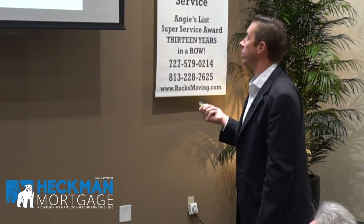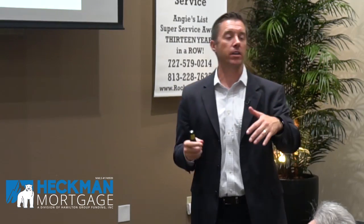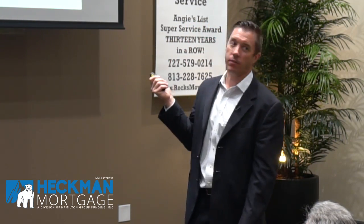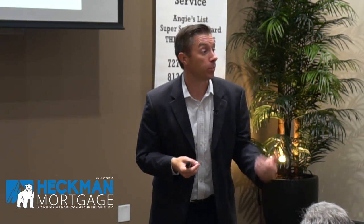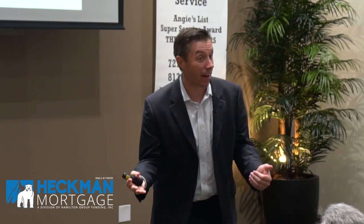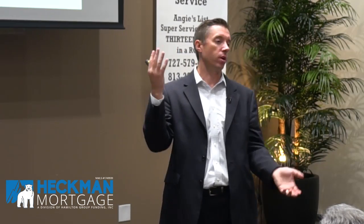Cost per lead becomes really important regardless of where we're getting leads. With Zillow, at our height, we had five figures in ad spend with a realtor partner and we were tagging around $74 cost per lead. But that's incorporating a five-figure ad spend — so if you're not spending five figures, it might not be that good. Yours might be less or more depending on the zip code and all that stuff.